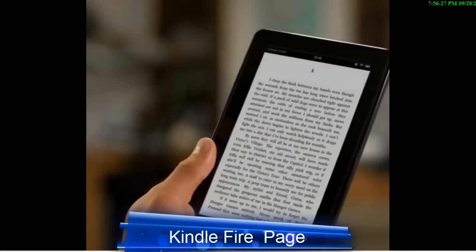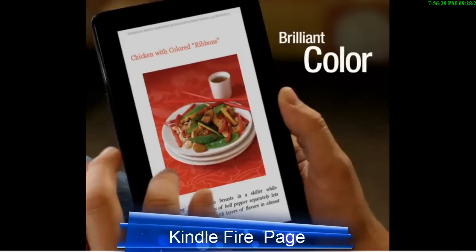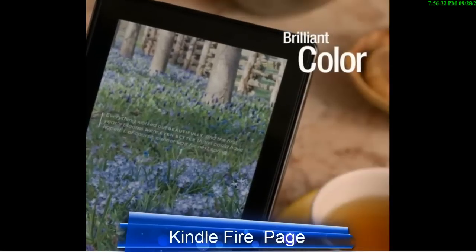Read bestsellers, children's books, cookbooks, comics, and magazines, all in brilliant color.